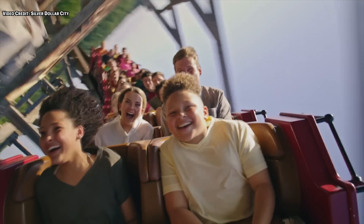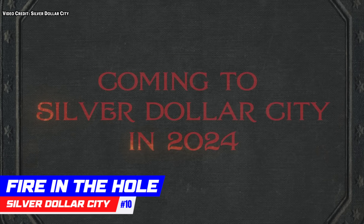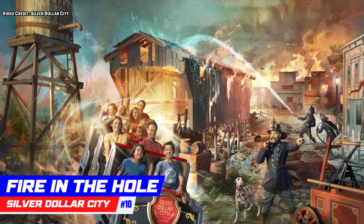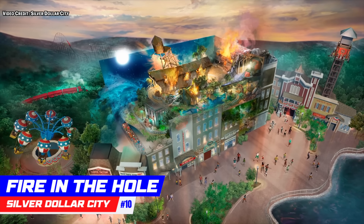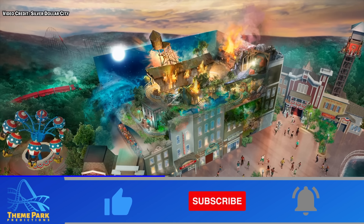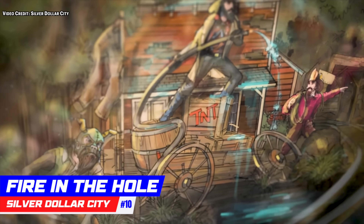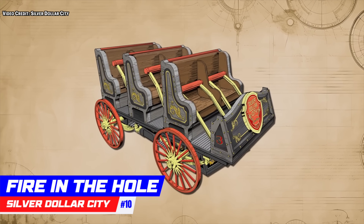Starting off with number 10, Fire in the Hole, which is located at Silver Dollar City. Not only will the new Fire in the Hole be popular among families, it's also going to be a ride for enthusiasts because this is actually the only coaster that RMC is opening in 2024. The new indoor family coaster will feature mostly dark ride sections mixed in with a few coaster-like sections, with over 1,500 feet of track and a top speed of 26 miles an hour.